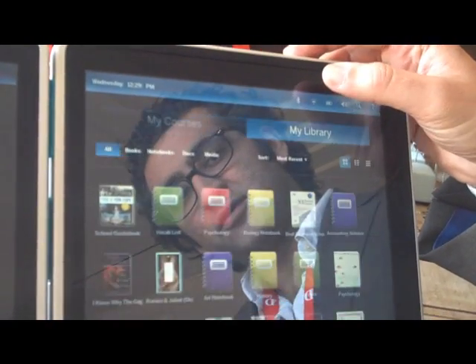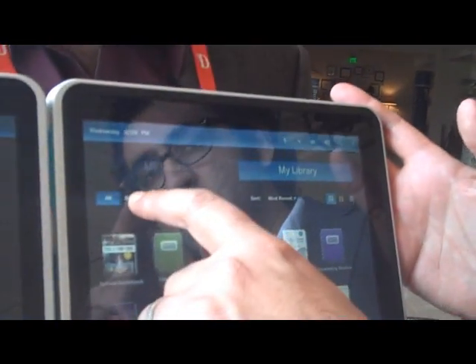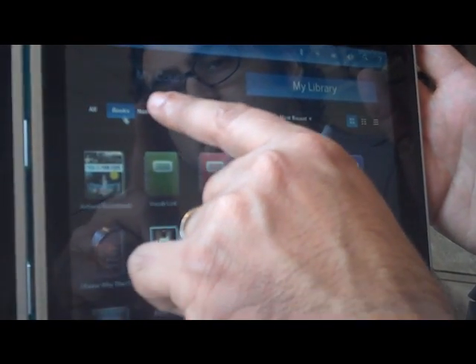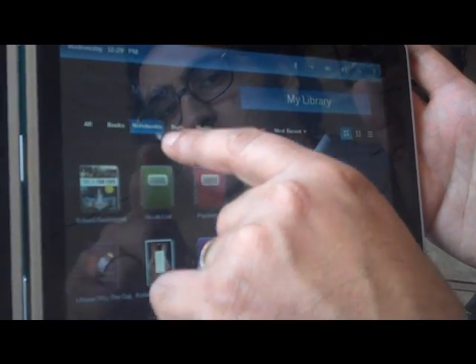Then we also have what we call My Library. Students are able to figure out exactly how they want to sort out their content on this device. You can look at all the content — you can look at books, notebooks, docs, media.